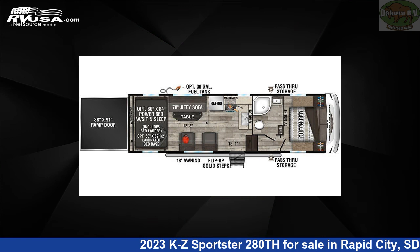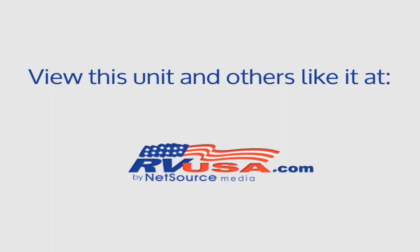The floor plan layout of this Toy Hauler features a front bedroom. The unloaded weight of this 2023 KZ Sportster 280th is 8,100 pounds.